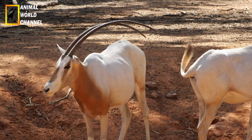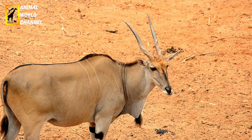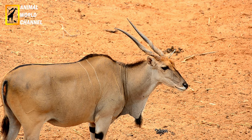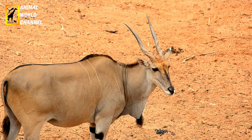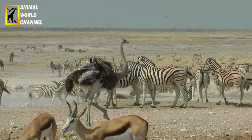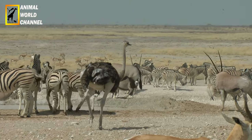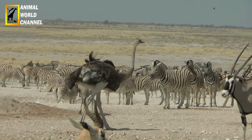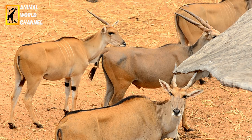Bien adaptés à la vie dans le désert, les oryx sont capables de se passer d'eau pendant une assez longue période de temps et peuvent supporter une forte augmentation de leur température corporelle. Au moment le plus chaud de la journée, ils cherchent à s'abriter dans les rares coins à l'ombre. La température interne de l'oryx gazelle peut atteindre 45 degrés Celsius. Il possède toutefois un système de thermorégulation lui permettant de garder sa température faciale à 38 degrés Celsius. Au lieu de gaspiller l'eau de son corps en transpiration, il laisse sa température corporelle monter de quelques degrés au-dessus de la normale quand il fait très chaud.